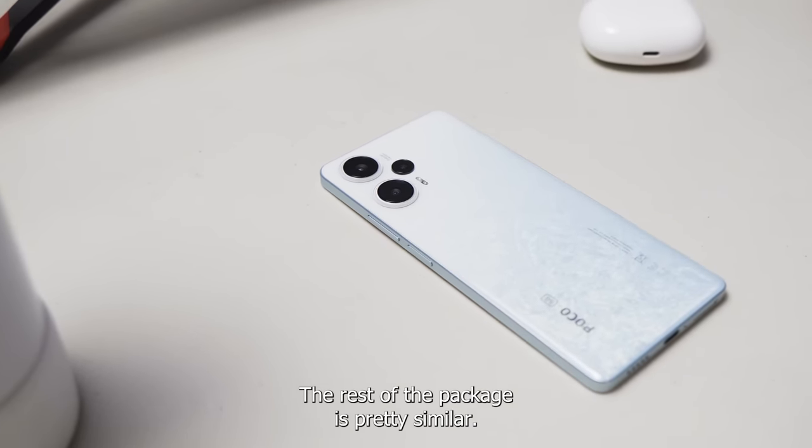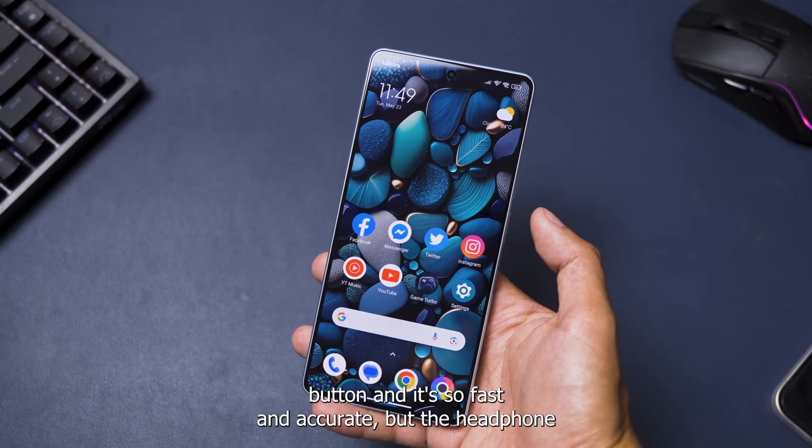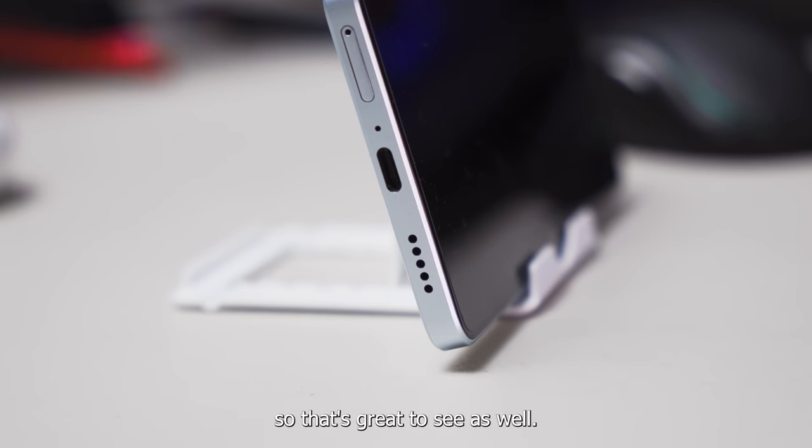The rest of the package is pretty similar. The fingerprint scanner is still on the power button and it's still fast and accurate. But the headphone jack is back, and that's really great to see here. The build is still splash and dust resistant, so that's great to see as well.